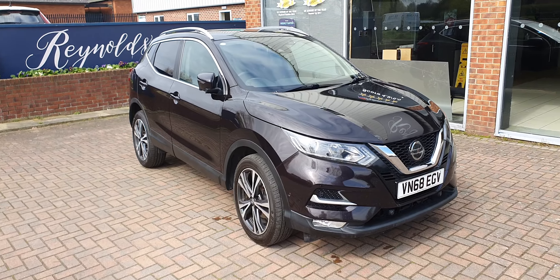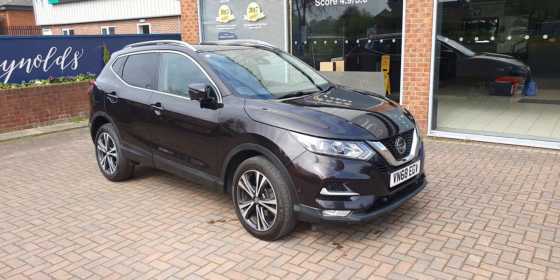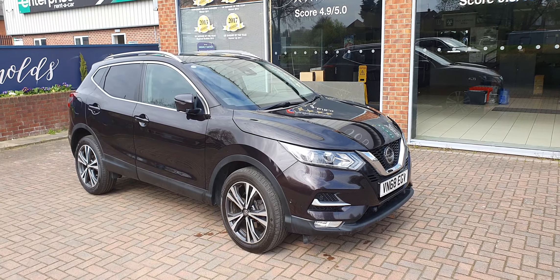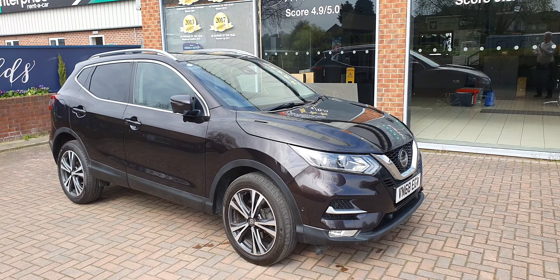These 1.5 diesel engines are very, very reliable and they will do big mileages and offer good fuel consumption. So that's the 2018 Nissan Qashqai 1.5 DCI N Connector.